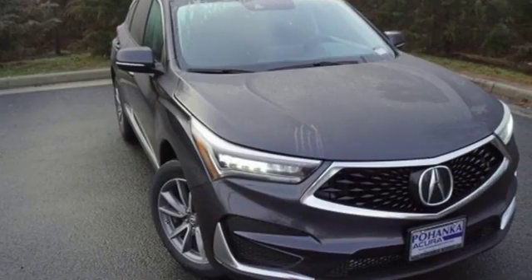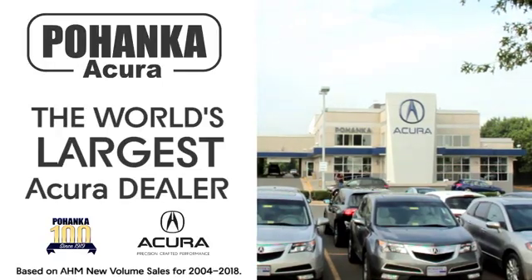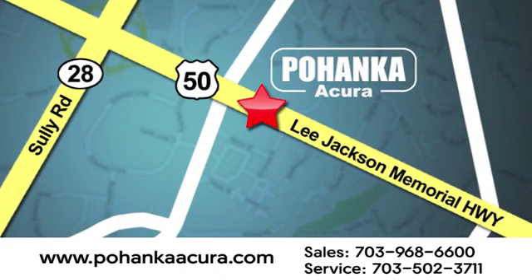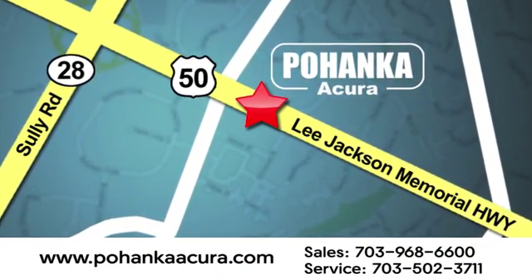Acura believes if there's a better way, take it. Experience it for yourself today. Pohenka Acura is a great place to buy a car. We're conveniently located at 13911 Lee Jackson Memorial Highway, Route 50 in Chantilly.